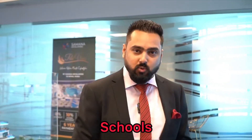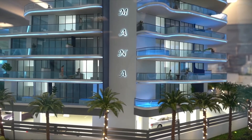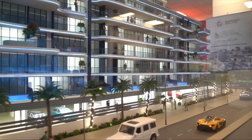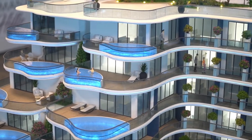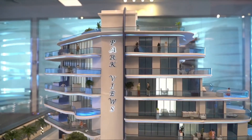This project is a ground plus six structure. The ground floor is dedicated for parking. On the first floor — the podium level — you have all the amenities: a swimming pool, jacuzzi, kids' swimming pool, kids' play area, a park, and a gymnasium.